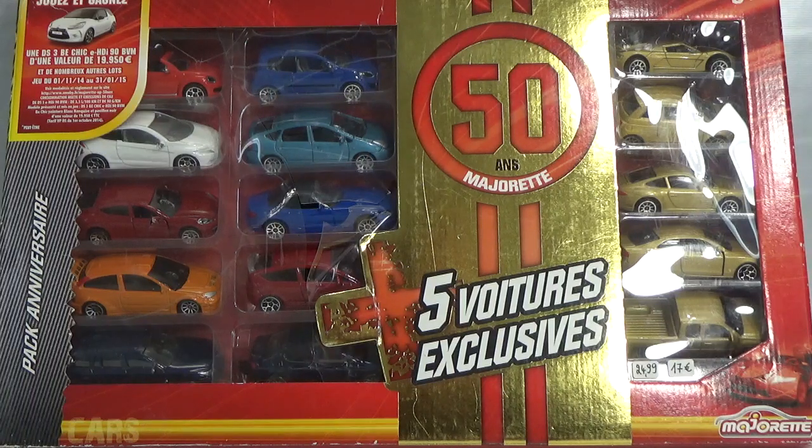I found it on a website of a French toy store called King Jouet. It was in a location in the north of France so I went there, didn't find it in store. Luckily I found someone willing to look for it and they dug it out of their storage.